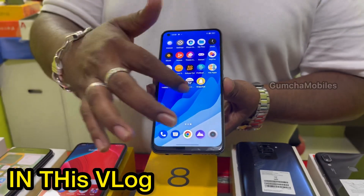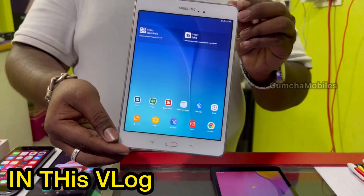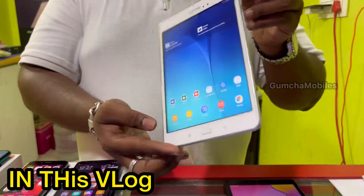This is Realme 8 with LED screen and in-display fingerprint. Samsung Tab A, 8 inches, 16GB storage, 4G model, Wi-Fi only.